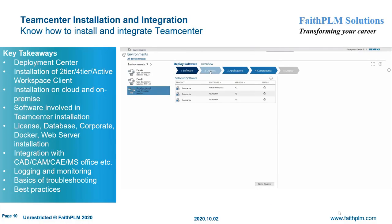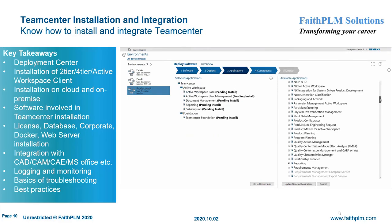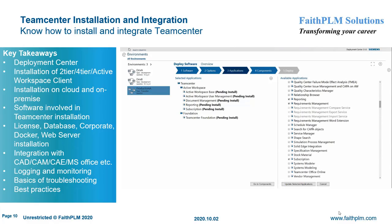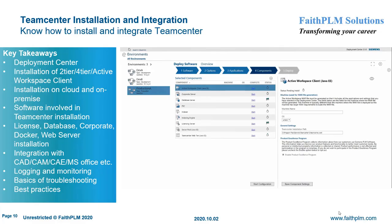In Teamcenter installation and integration, you will understand Teamcenter deployment using Deployment Center. You will get expertise on different types of installation such as UI-based, quick deploy, and mass deploy; installation of Teamcenter server in two-tier and four-tier and active workspace client using Deployment Center; installation on cloud environments; installation of different Teamcenter components such as license, database, corporate, Docker, container, and web server; and integration of Teamcenter with CAD, CAM, CAE, and MS Office.